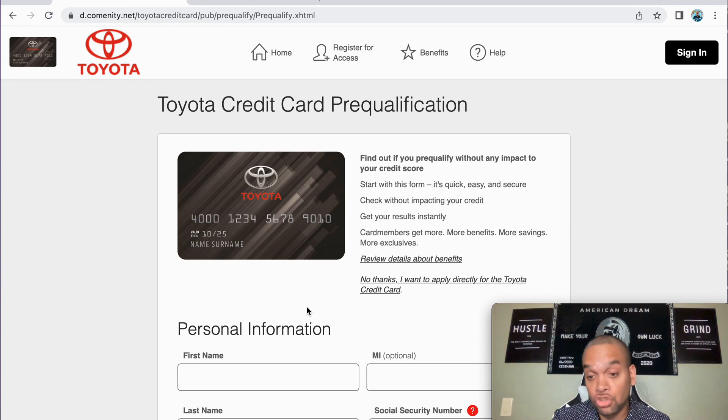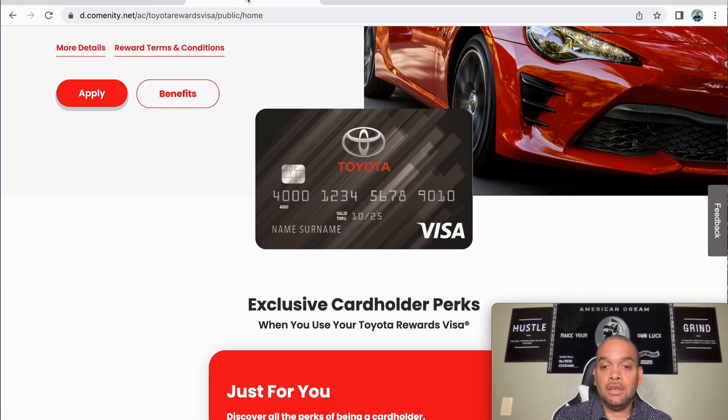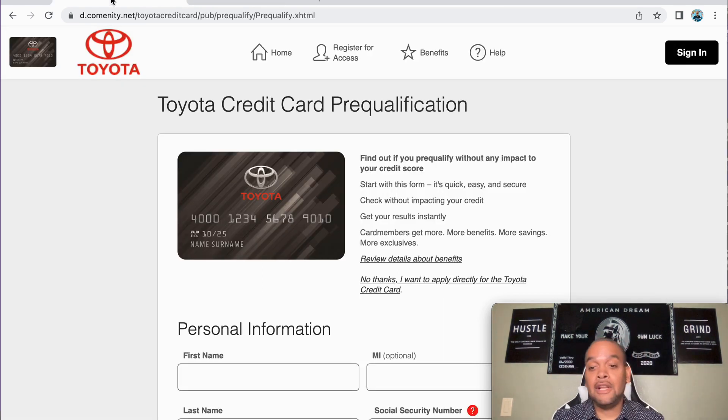Now you might be asking, what am I going to do with this card? This is a store card — it's not a Visa card. The Visa version is where you can use it anywhere, but that's not the pre-qualified one we're talking about here. We're staying right here on the store card.